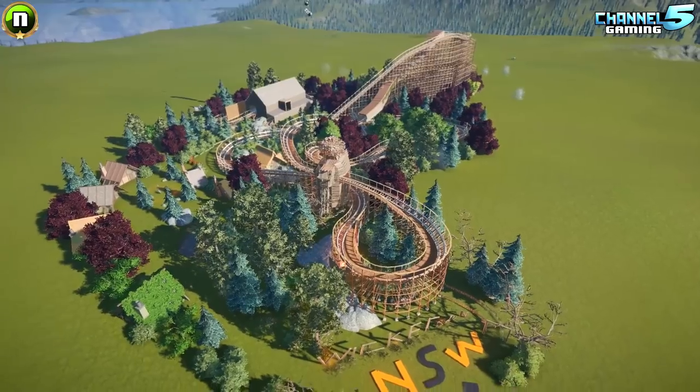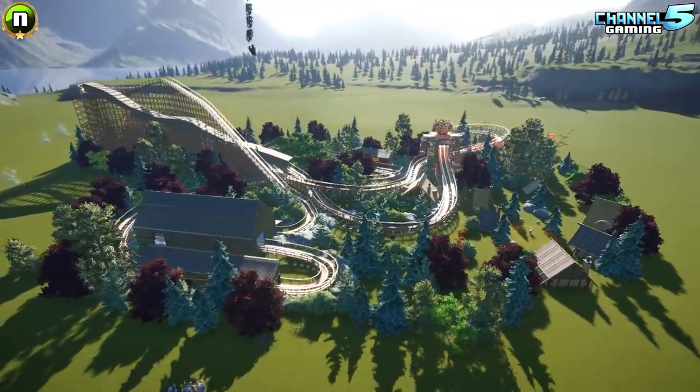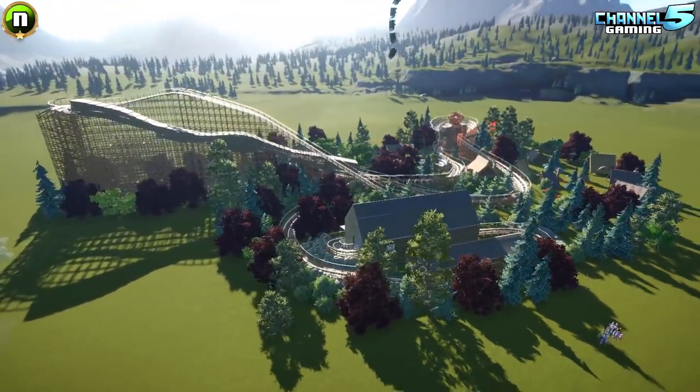Welcome back, everybody, to another Planet Coaster Movie Coaster Contest Submission. This is Wicker Man, created by Nuclear UK.